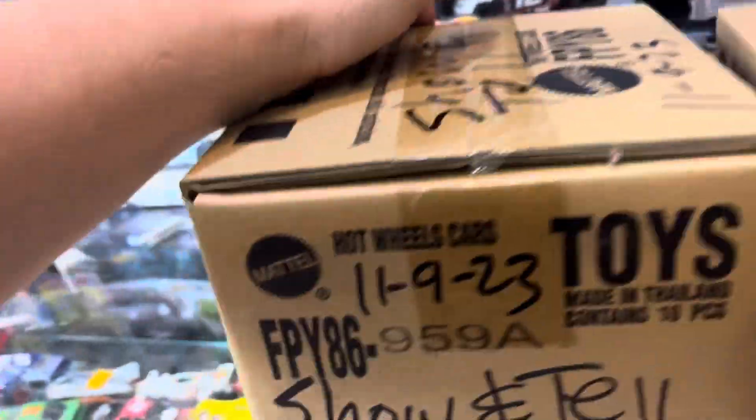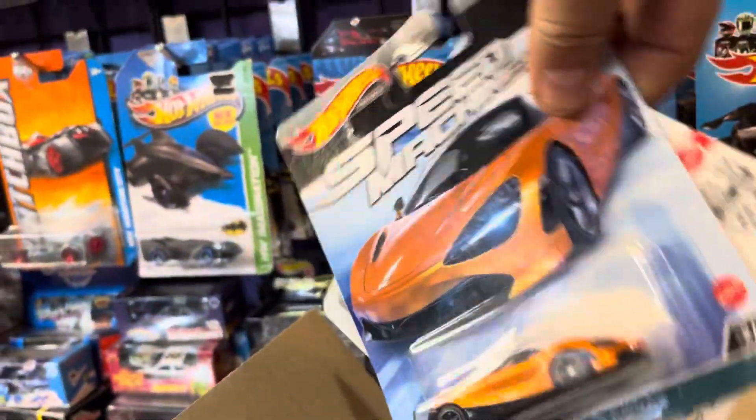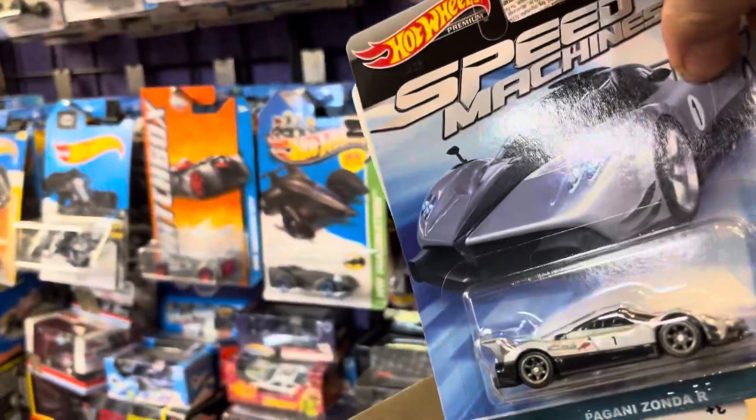Let's see what to open first — 959A or 956B. Oh, look at that — Speed Machines! More Speed Machines: a GT Lamborghini, a Pagani on the rear, and a Porsche 991 GT3. Another Porsche 991 GT3 and a Lamborghini. No tacos in here, guys.